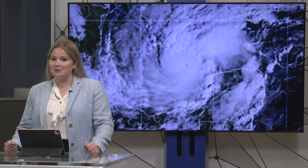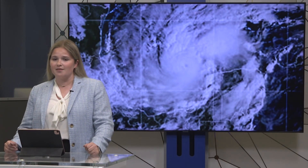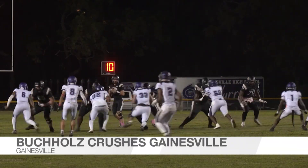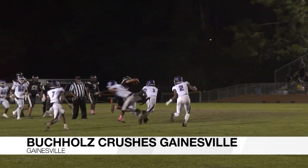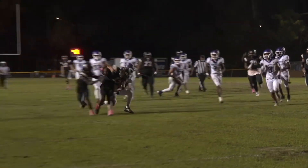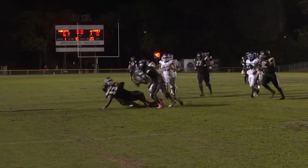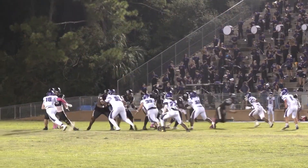Buholtz football had to play two games this week. Their Friday matchup against Gainesville was cut short by a downpour early in the second quarter, with the second half postponed to Monday. Buholtz jumped to a 21–7 lead Friday before completing the win 52–7 on Monday — their sixth straight win in the series and snapping a three-game losing streak.